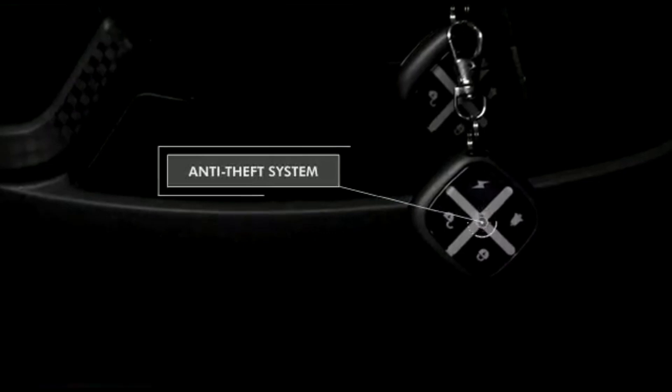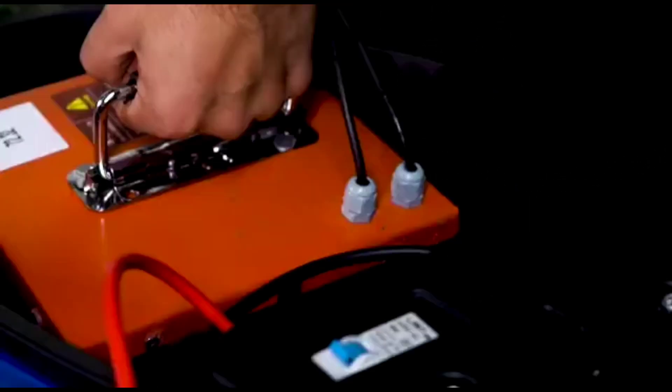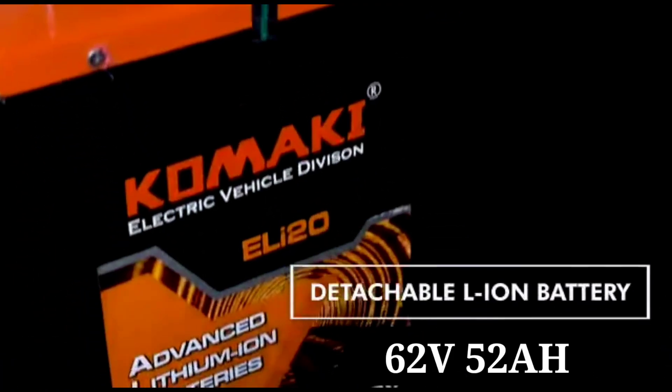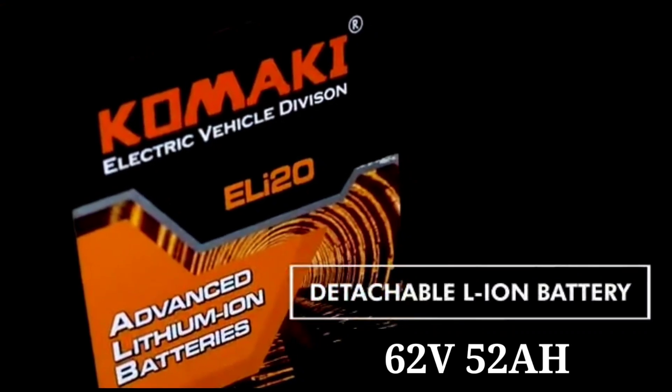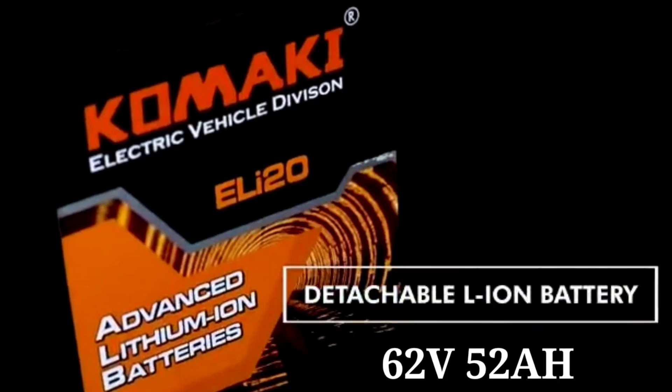For safety, the scooter includes an anti-theft system, remote key, and a scooter locking mechanism. The battery is a removable type, making charging convenient.